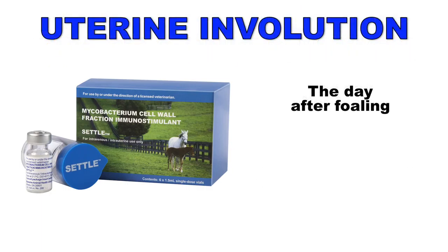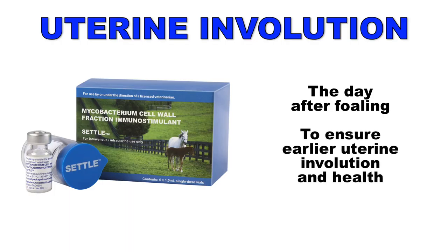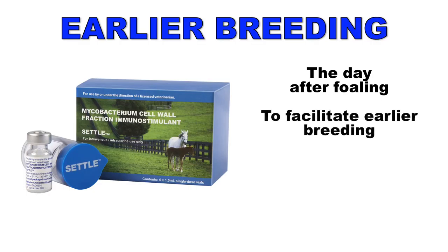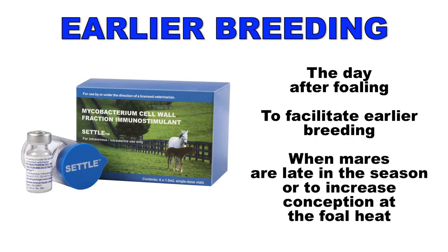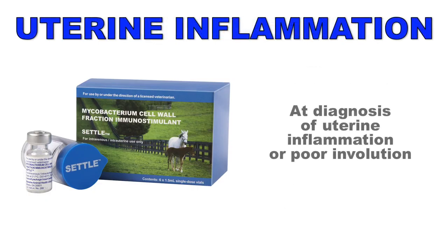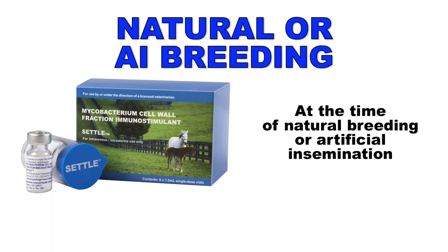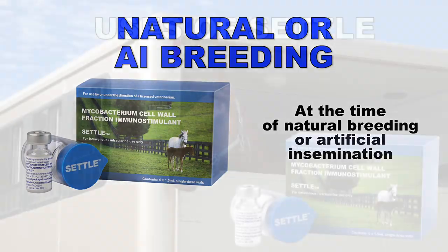Settle can also be used on the day after foaling to ensure earlier uterine involution and health, or to facilitate earlier breeding when mares are late in the season or to increase conception at the foal heat. It can also be used at the diagnosis of uterine inflammation or poor involution, and if chosen, at the time of natural breeding or artificial insemination.